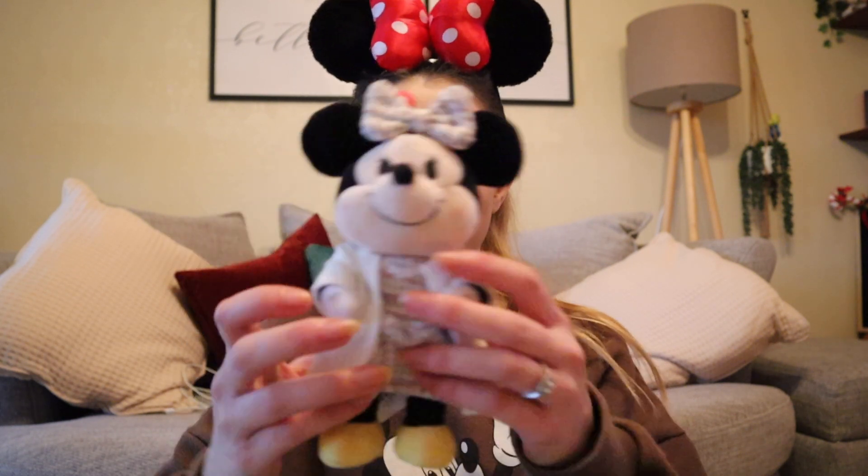My last thing — I'm umming and ahhing whether to take it, but I think it's so cute when people do. It's the little Nuimos. People take these to Disney parks, get little outfits for them, take pictures of them, or have them in their bags. I'm tempted to take my little Minnie — I also might see if I like one out there, like a little Donald or something. I love my little Nuimo, but I have no idea — should I take her or not?